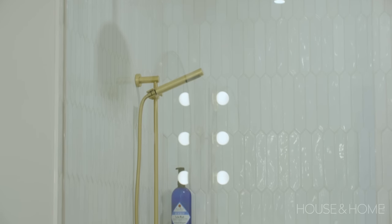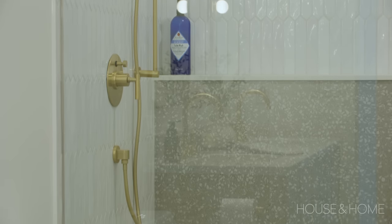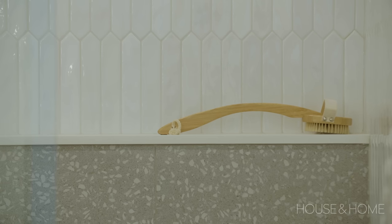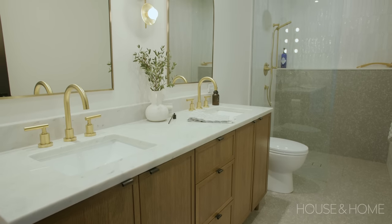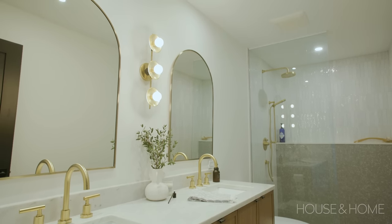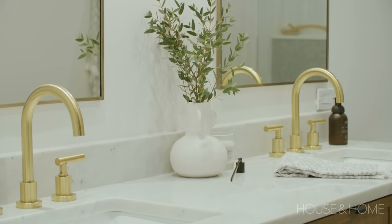In the main bathroom we have a terrazzo tile that ties in with the terrazzo in the powder room, and we created a ledge for shower bottles. We went with a double vanity in walnut, and paired with the brushed gold light fixtures and plumbing fixtures, it all seemed to work really well together.